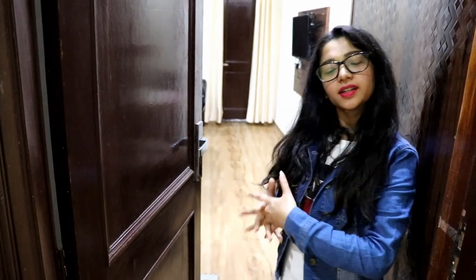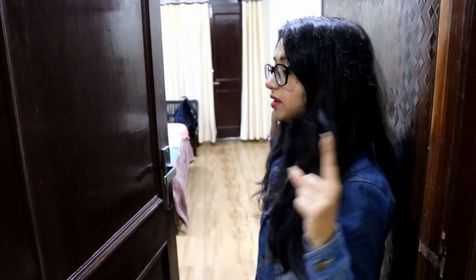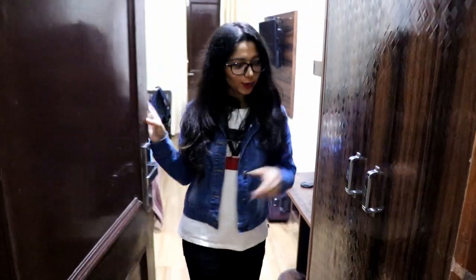Hey guys, so right now I am in McLokic and I am living in the Hotel Forest Hill. I will take you guys through this room in which I am living. The room I have booked is a superior room and it's on the third floor, so let's have a look.